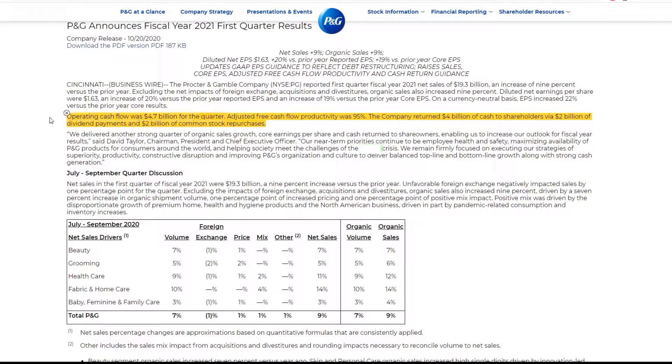The company returned $4 billion in cash to shareholders via $2 billion of dividend payments and $2 billion of common stock buybacks. I like that a lot. This whole sentence is basically just pretty good. That's a pretty significant amount of primary cash flow. They did a lot with their cash flow in terms of paying back shareholders, which is interesting. I do like that as an investor, but that's not leaving a lot of room for other stuff, so we'll have to go check out their cash flow statement after this.